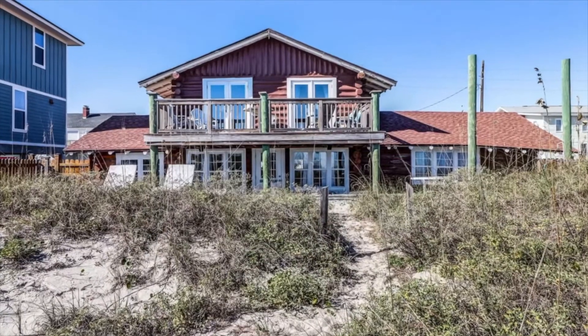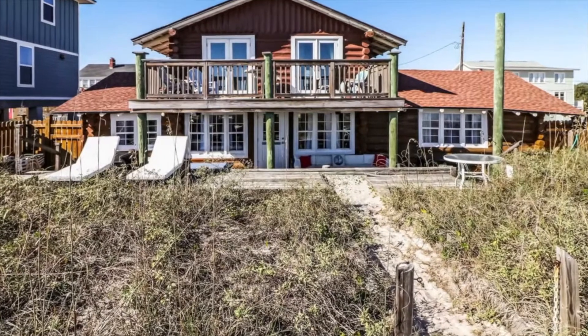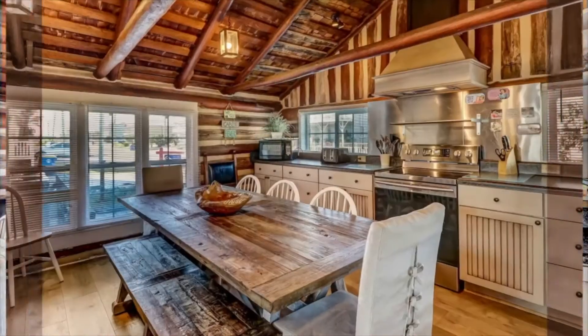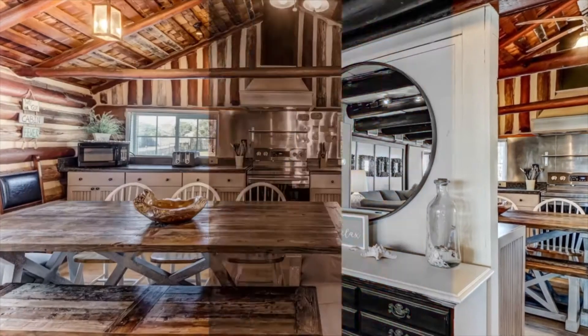Then there's the large, spacious kitchen dining room where you can cook up some great meals. It is so well-stocked with everything you need and has a large dining table seating 10 comfortably for family meals.